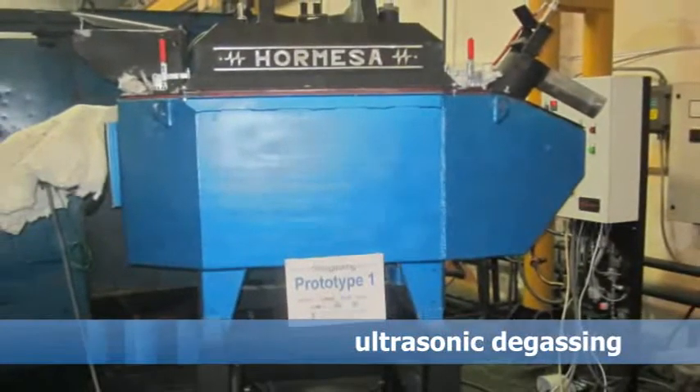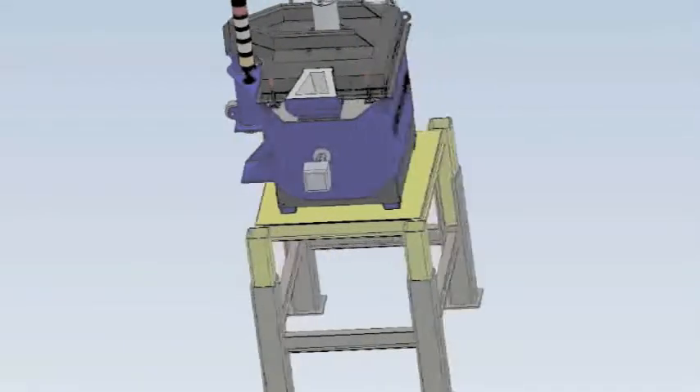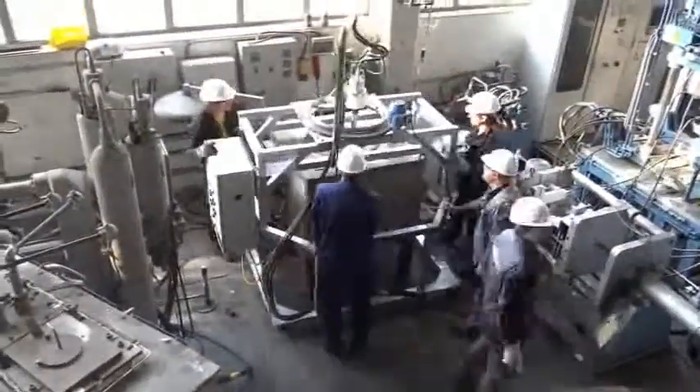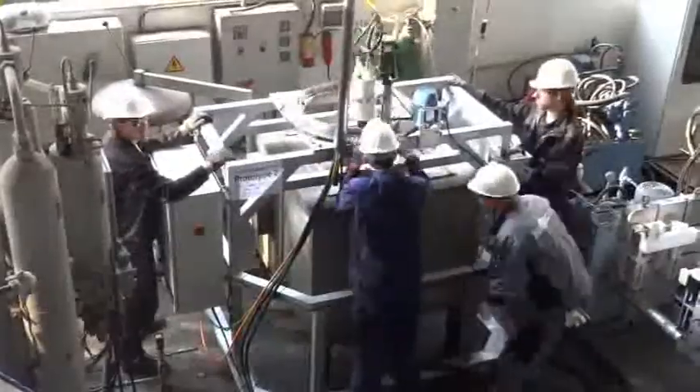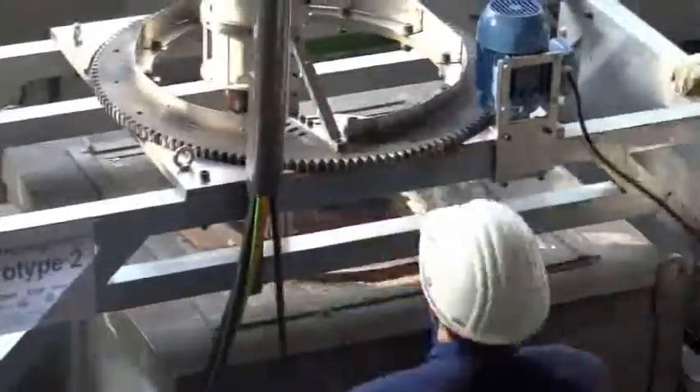Based on research at the University of Brunel, two prototypes have been constructed and built. One prototype is for high pressure die casting and will be implemented as an intermediate furnace in the high pressure die casting unit between the casting furnace and the cold chamber. The ultrasonic treatment is done in a closed furnace while reduced pressure is applied with a vacuum pump.